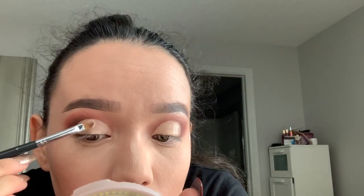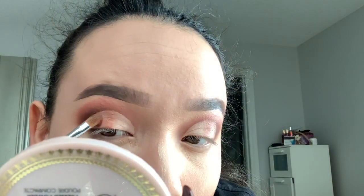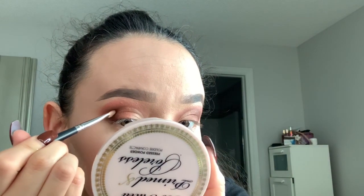Now that the crease is done I'm going to do the other side. I'm taking the white shade from the palette, then the next shade I'm going to use is this really light pink shade, going kind of in the middle. Then I'm going to take this brown shade, mix these two, and put it on the outer corner. I'm just trying to create an ombre effect. I'm going to take a little bit more of the black shade and just define this area here.